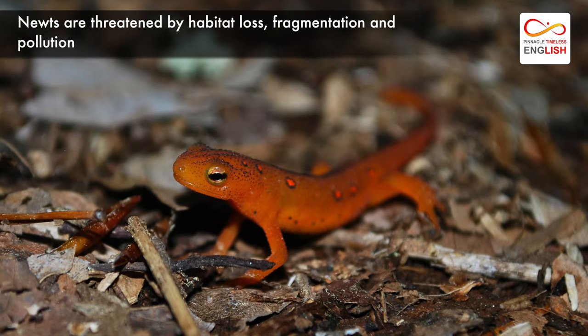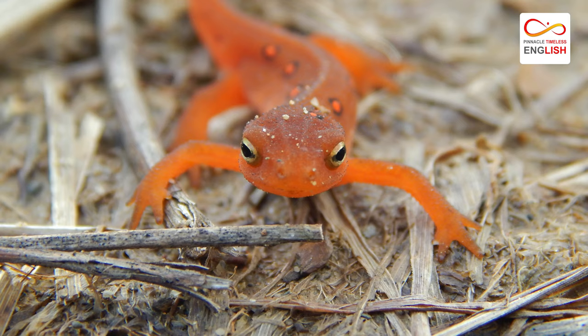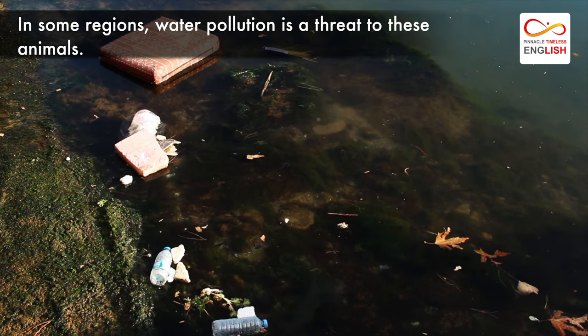Newts are threatened by habitat loss, fragmentation, and pollution. Several species are endangered. In some regions, water pollution is a significant threat to these animals.